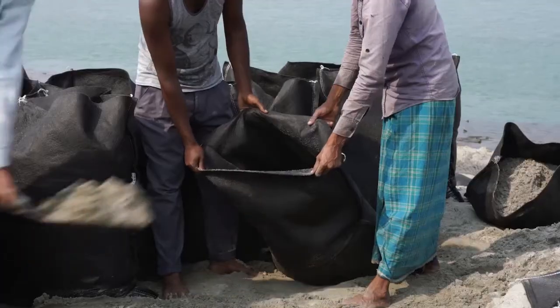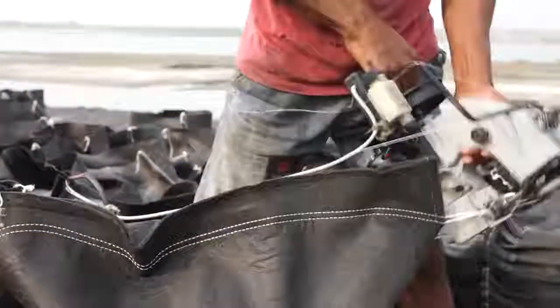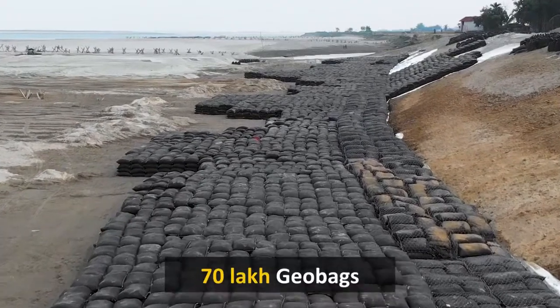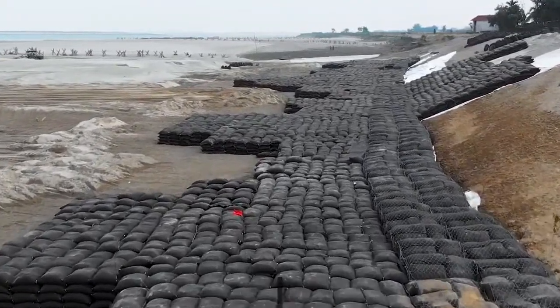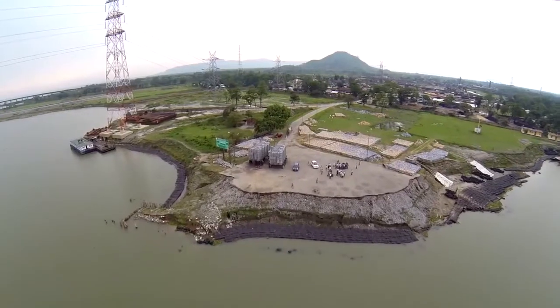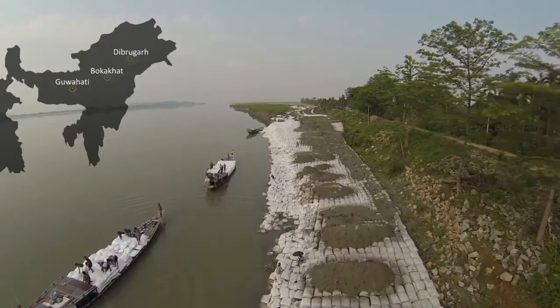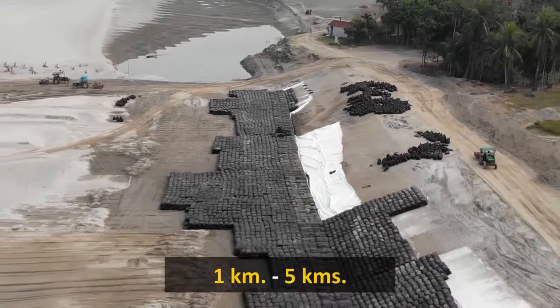Our geobags are extensively used in northeast India, in the state of Assam. One of our prestigious projects was the timely supply of over 70 lakh geobags to check soil erosion along the bank of the Brahmaputra River. The project was executed at three different locations — Guwahati, Bokakot, and Dibrugar — with embankment lengths ranging from one kilometer to five kilometers.